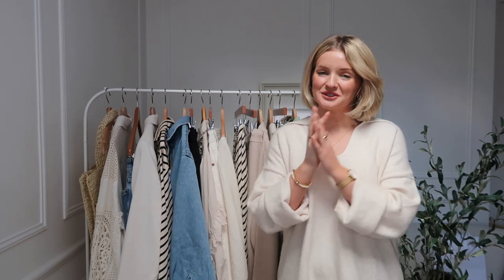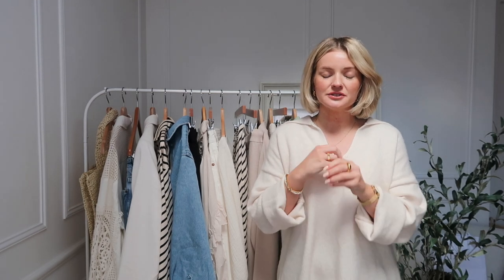Hi everyone, I hope you're all doing really well and thank you so much for joining me for today's video. Today is an H&M spring haul. I've been making lots of little orders over the last month or so and I realised I had bought quite a lot of new things from H&M, so I've put it all together and I thought I would do a spring haul and show you some of my favourite new-in pieces.